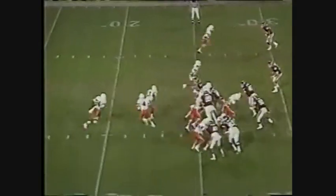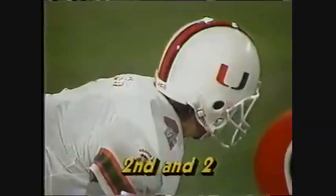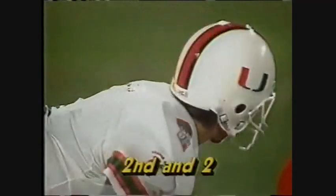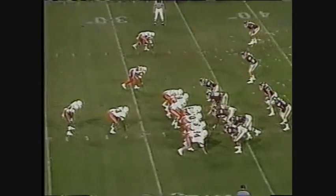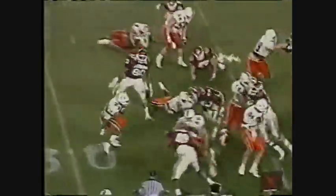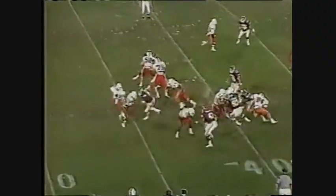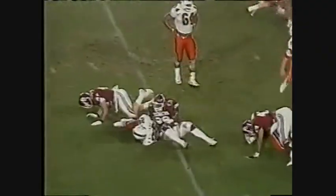Miami can't move the ball now as it's first and 10, and up the middle of the field goes Warren Williams. He supports nine minutes and 45 seconds to play. Second down, about two. Williams again — Sooners get him. The Big A team is theoretically the home team.